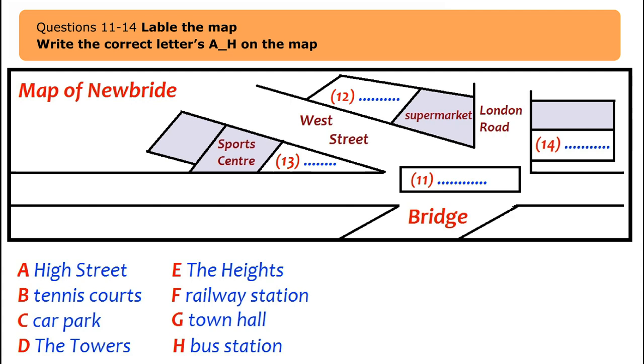A student is speaking with an accommodation officer. The officer notes the student has left things a bit late and asks if they've tried looking for somewhere in Newbridge. The student has never heard of Newbridge.